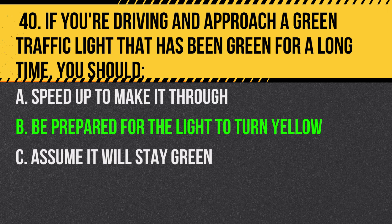Answer: B. Be prepared for the light to turn yellow. It might change soon, so be ready to stop if necessary.